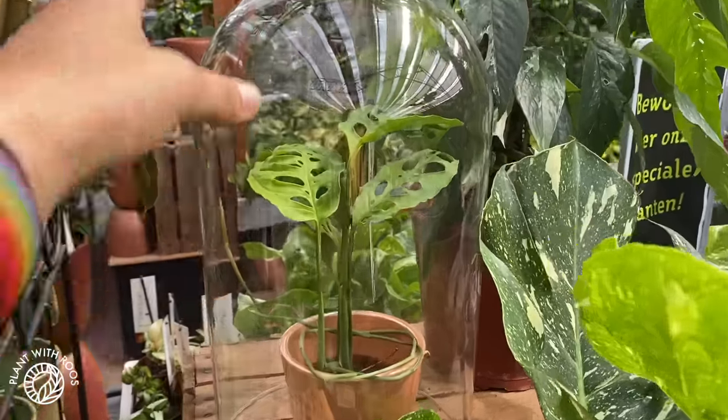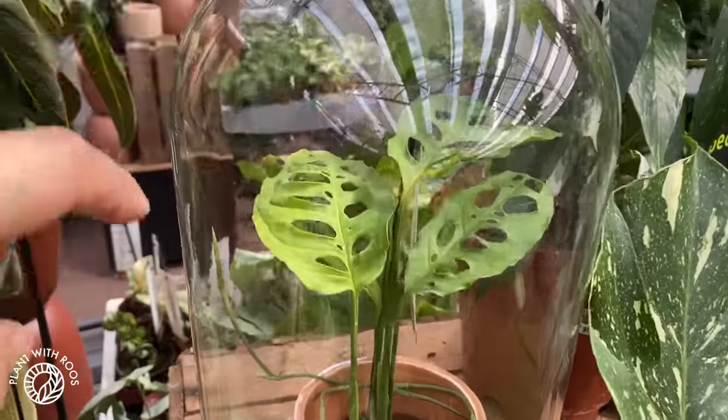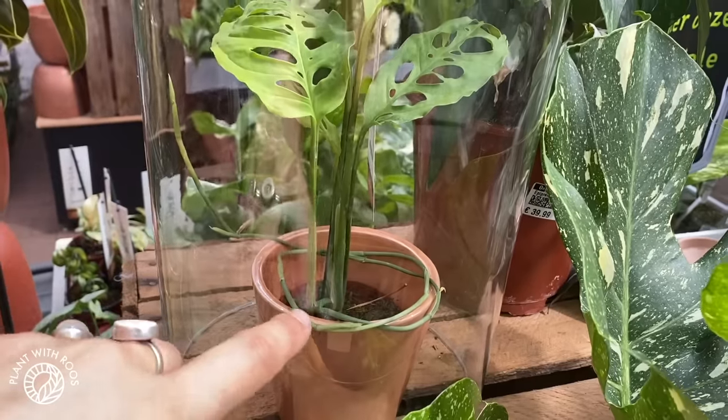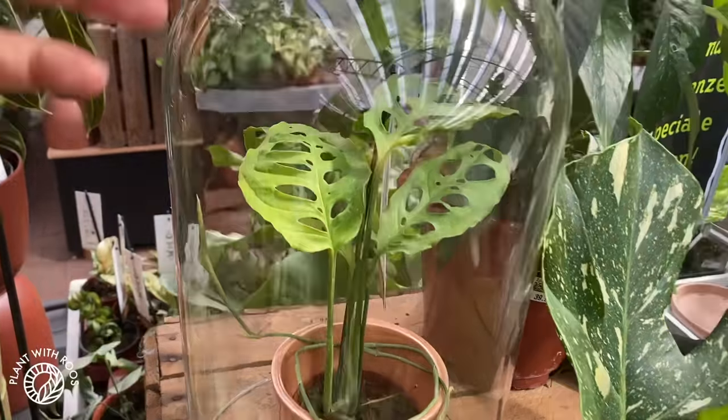And lastly in here, in this nice — what do you call it — cloche, there is a Monstera Obliqua. Last time I checked they were 60 euros. It's starting to make a runner, so hopefully someone will come and adopt it and it will start to grow leaves again. Look at how cute. That's it for this video — I hope you enjoyed it. If you did, please give it a thumbs up, subscribe below and leave a nice comment. I'll see you in the next one. Bye!